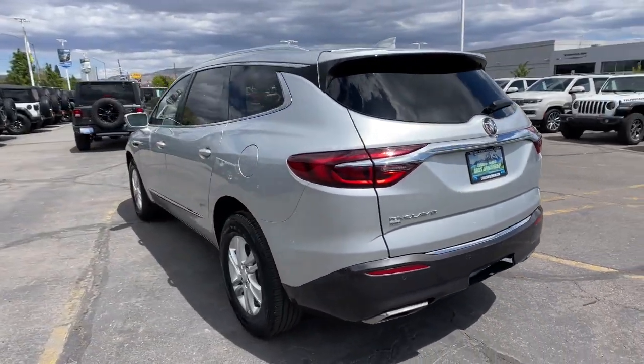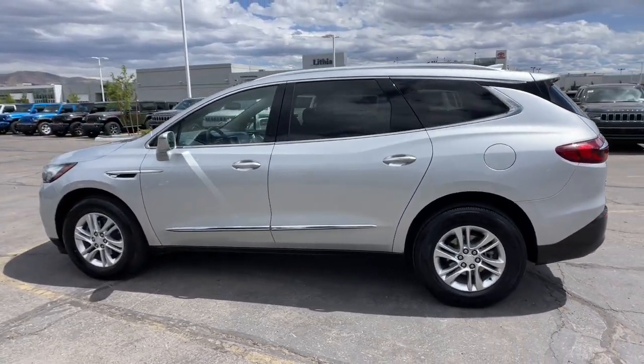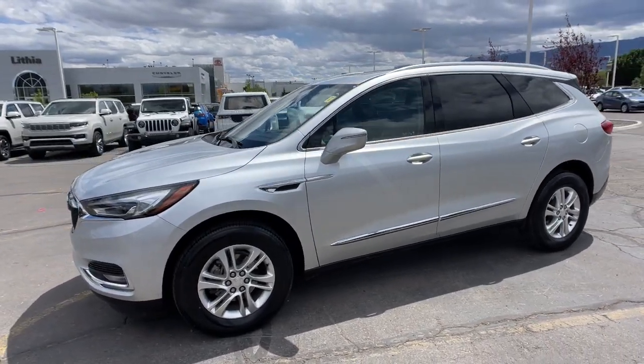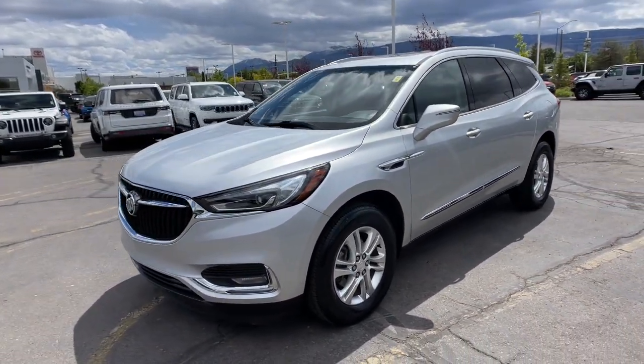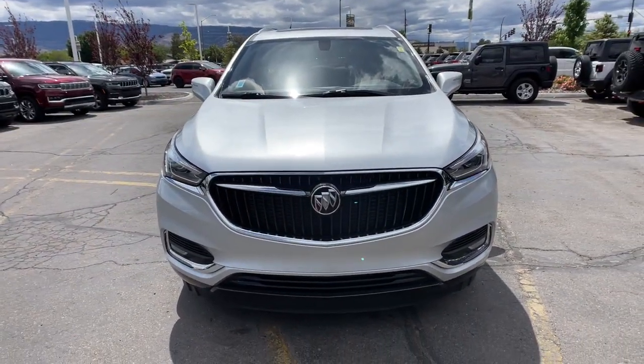These are just some of the great options this vehicle comes with: heated driver seat, all-wheel drive, third row seat, hands-free liftgate, keyless entry, remote engine start, satellite radio, sunroof, power passenger seat, iPod and MP3 input.